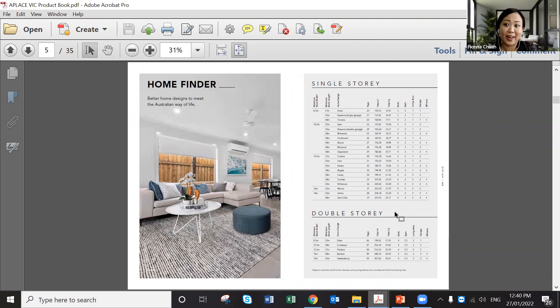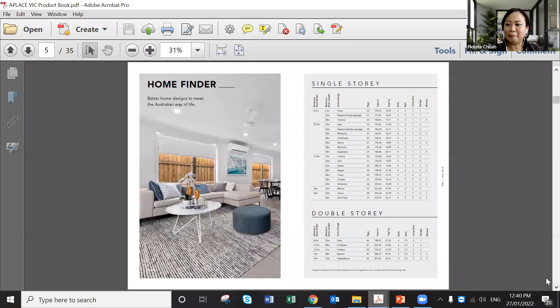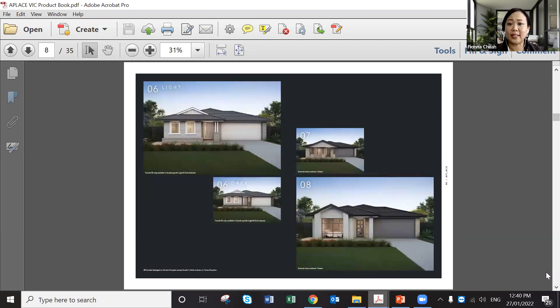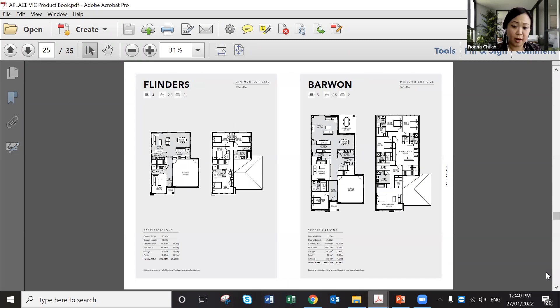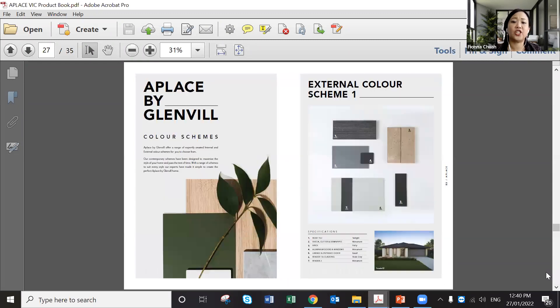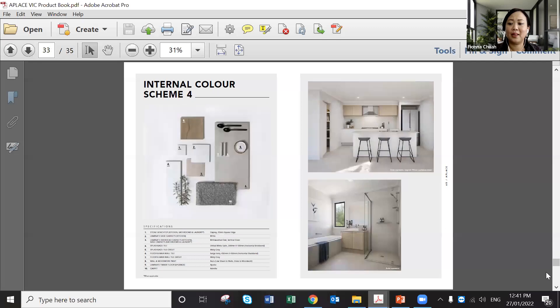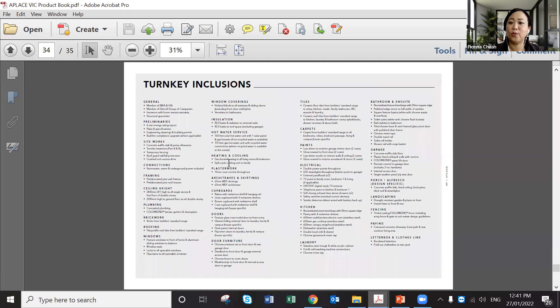These guidelines show how big the plot needs to be to fit a certain facade or floor plan. You have single storey facade options — A, B, C, D — mix and match, and I can prepare a flyer for you easily. We have product books to share after the session. You can share these with your customers, including colour schemes — internal and external — and a full inclusions list.